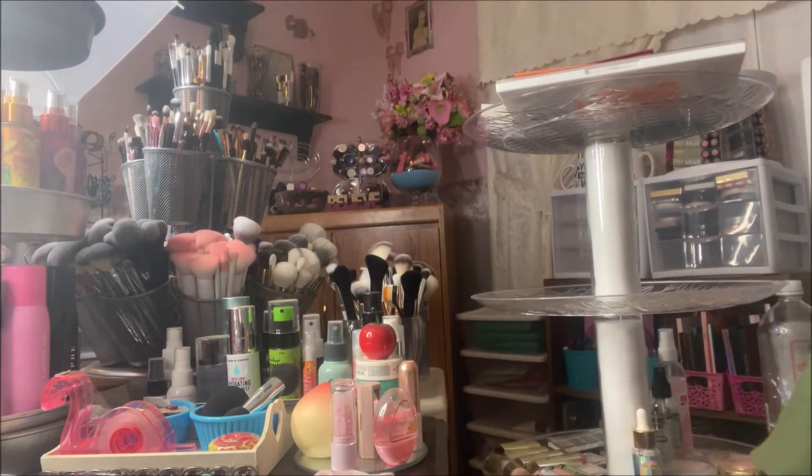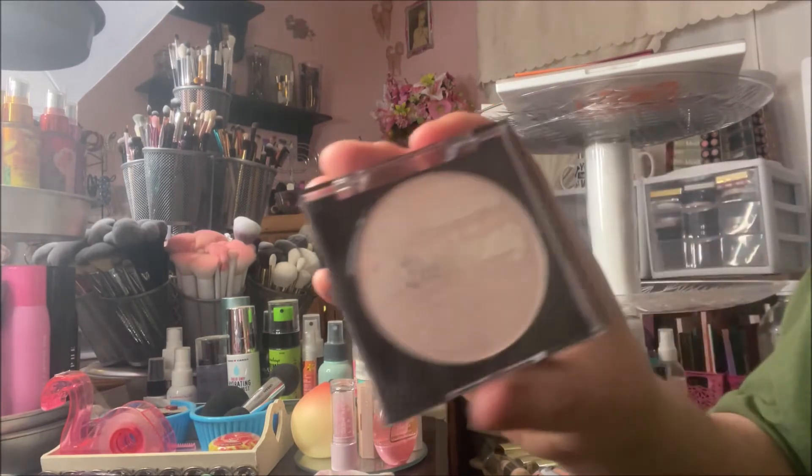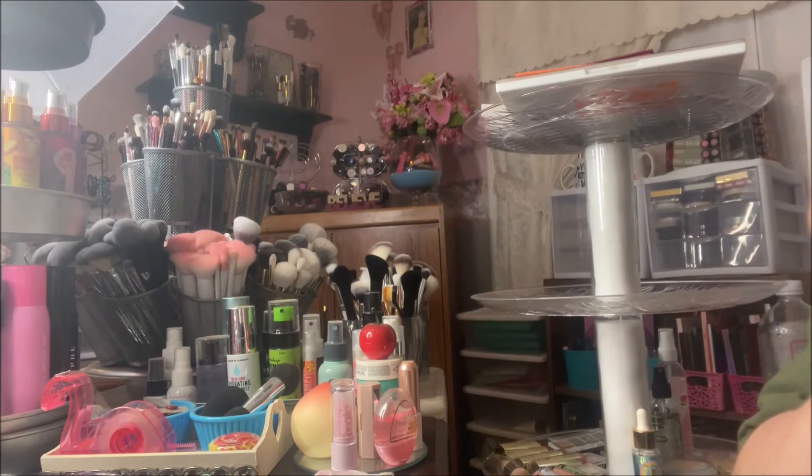My favorite drugstore highlighter right now is the LA Colors Strobing Highlighter, and it's in the shade Morning Light.